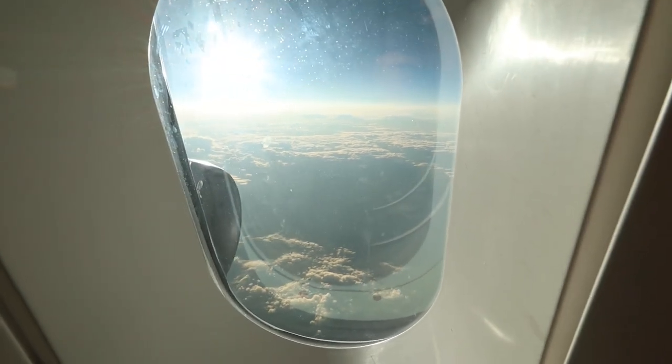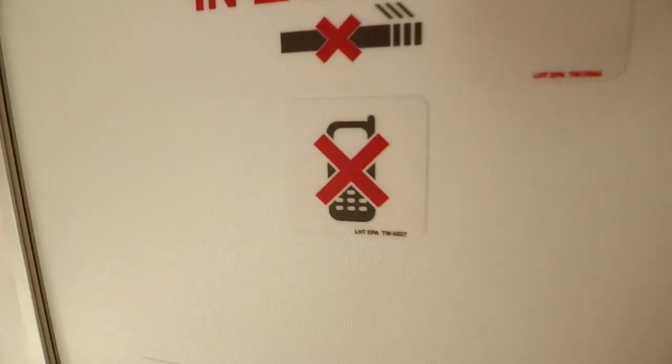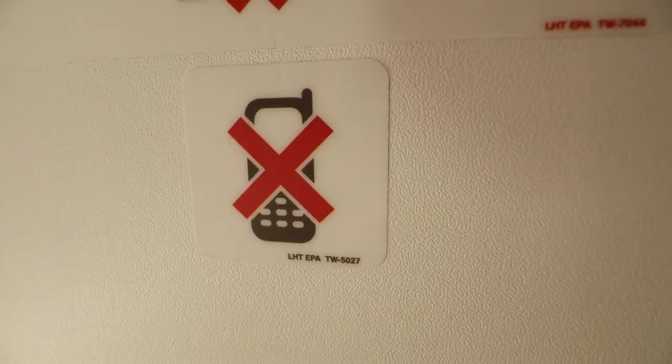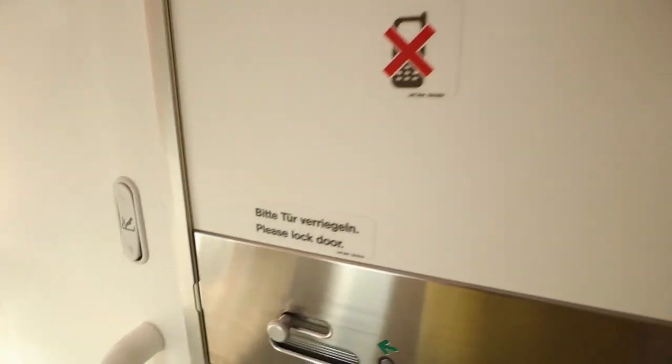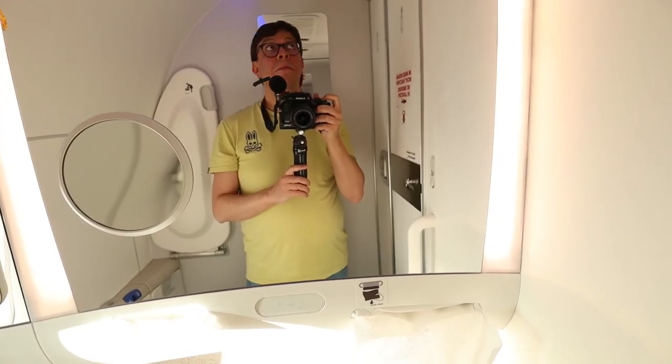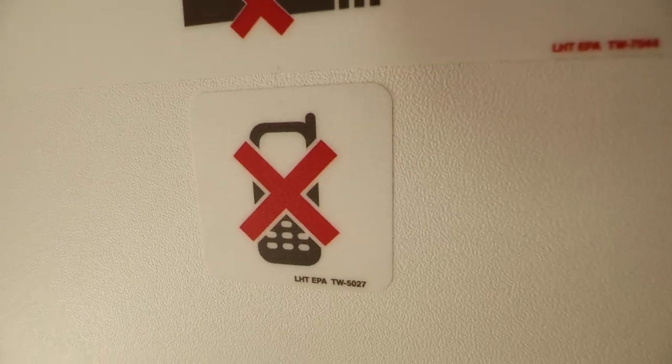My official favorite thing about this lavatory is the window — a loo with a view is always a great choice. But my second favorite is the signage. We have the obligatory don't-smoke sign, and then there's a second sign which I think means don't use your phone in here, though I really don't understand why you wouldn't be allowed to. Lucky for me I was filming with my camera and not my phone. Oops.